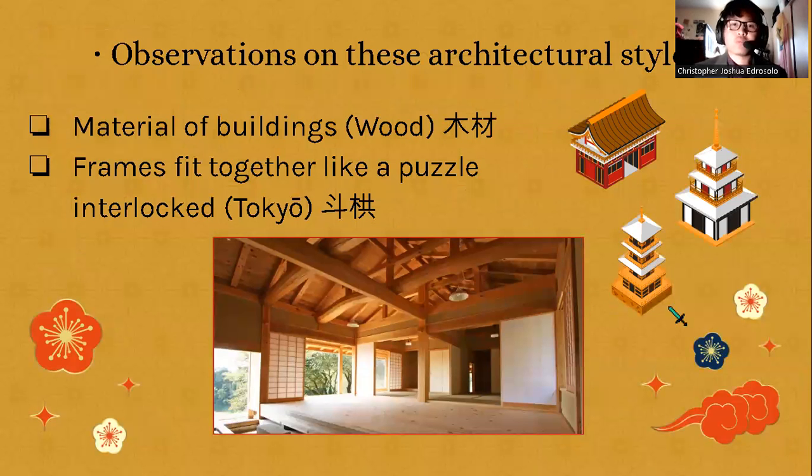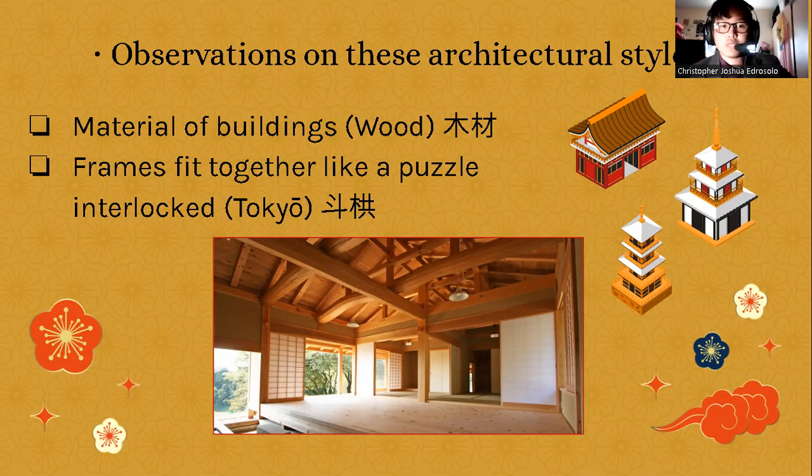So what are some observations on these architectural styles? The materials of buildings are very prevalently made out of wood, and we can see that frames fit together like a puzzle — interlocked — which corresponds to the word 'touki.'